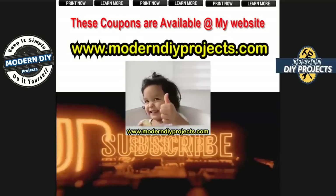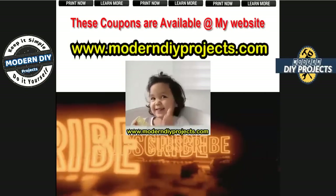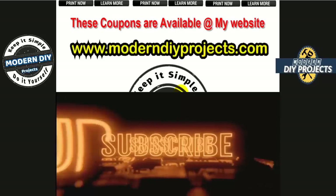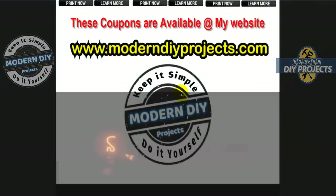And here we are at the end of the video, guys. Hope you enjoyed it, hope you enjoyed the coupons, hope you save yourself a bunch of money. Hit that subscribe button, hit that thumbs up button, and I'll see you guys on the next one — bye-bye for now.